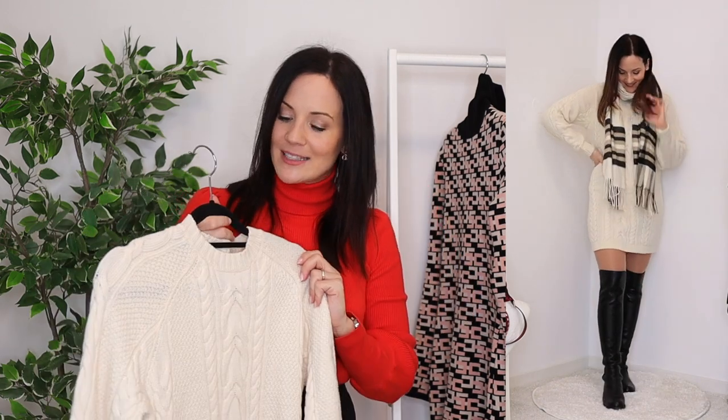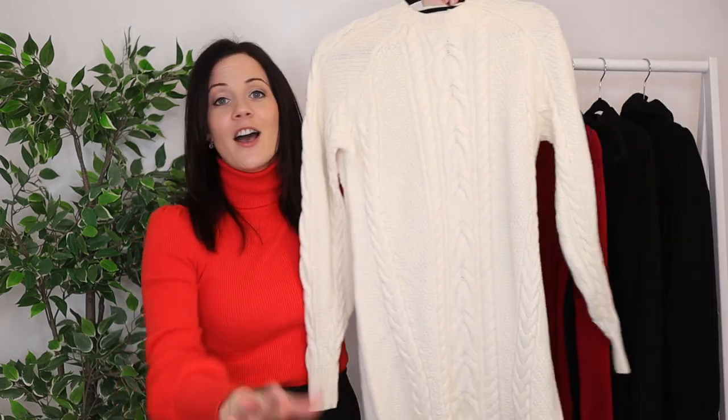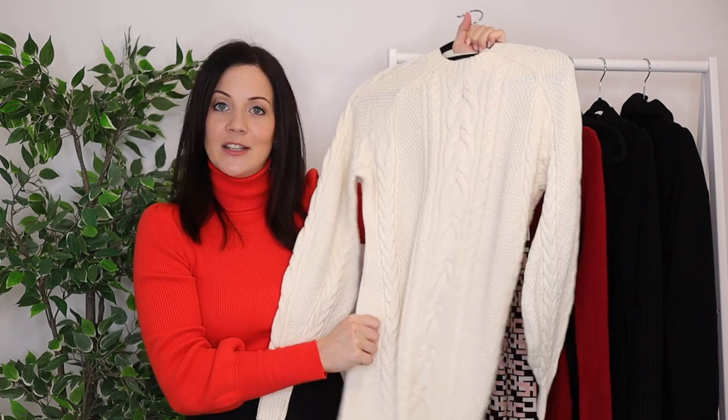My winter dress collection expanded a bit because I really love wearing dresses in winter. When I layer them with tights, boots, and coats I'm so cozy and warm, and they look super stylish. The first is the warmest dress I own — a wool dress. I have to be strategic when wearing it because I can easily overheat indoors, but for colder days or when I'll be outside more, I love this one.